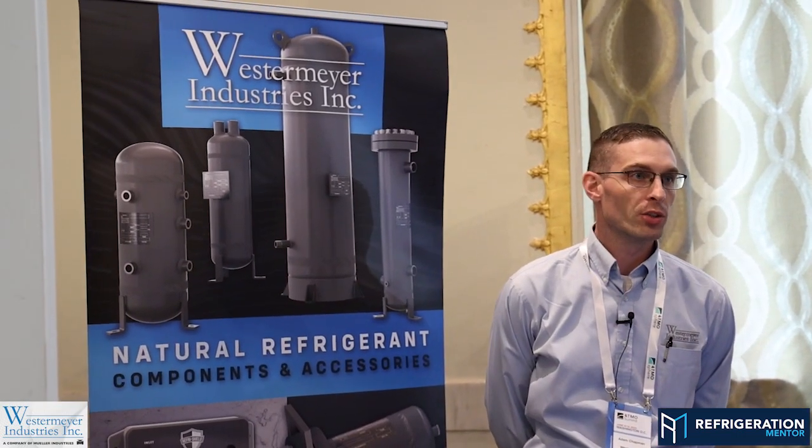Why don't you do a quick introduction about you and Westermeyer? I'm the sales manager at Westermeyer Industries and we make pressure vessels anywhere from small diameter up to large industrial type packages. We're here at Atmosphere 2023 talking to people about receivers, flash tanks, accumulators, and all their oil management needs — anywhere from coalescing oil separators, oil reservoirs, and some of the supplementary components used for CO2.